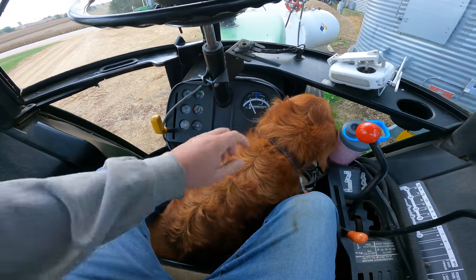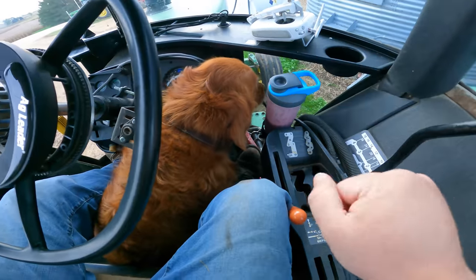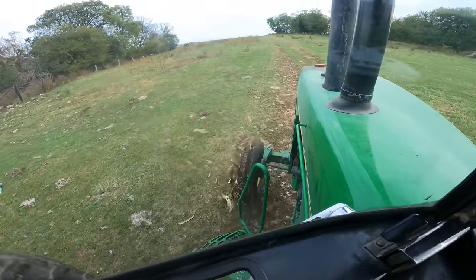You know, you're really making this whole farming thing a little bit harder than it needs to be, but I'll allow it. He's not in the way - yeah, it's just a little muddy.